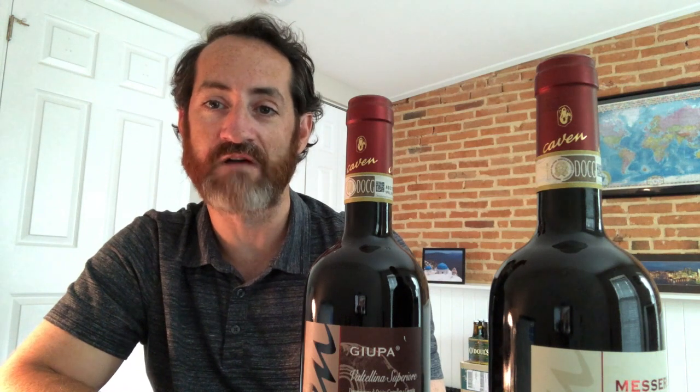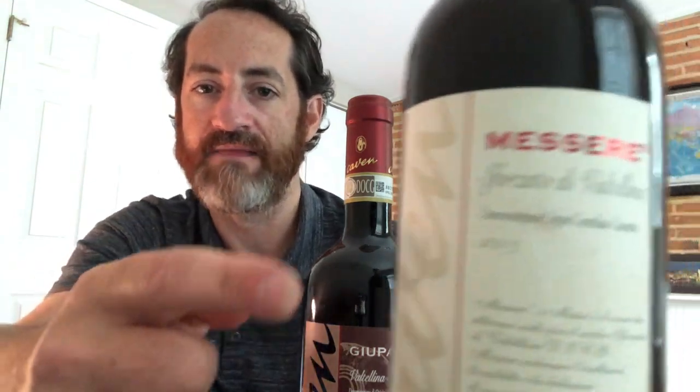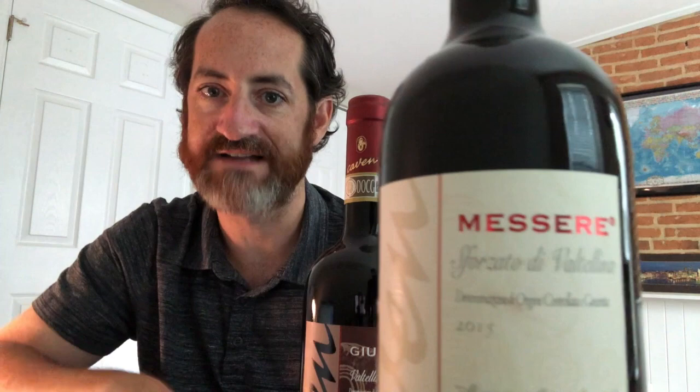The other style from Valtellina that's very interesting is analogous to an Amarone from the Veneto region — analogous in that it's made by drying the grapes for at least two months, sometimes three months, after they're harvested. The result is these big, powerful red Nebbiolo wines. They're beautiful. And that's called the Sforzato di Valtellina. That will also be named on the bottle as such — Sforzato di Valtellina — again, no Nebbiolo or Chiavenasca as it's known locally in the region.